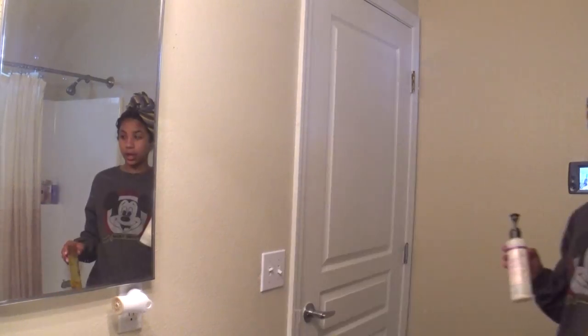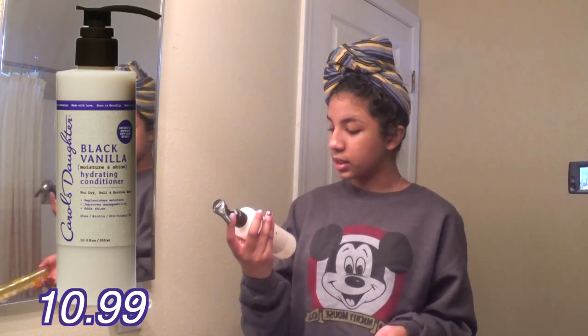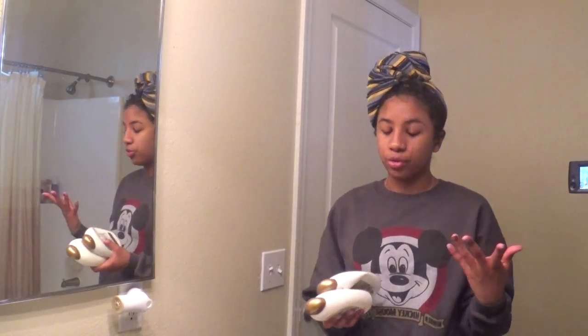Welcome to my bathroom. When I get out of the shower after washing my hair, I like to get my hair in a t-shirt because it prevents frizz and it's good for your hair. What I've washed my hair with is the Garnier Fructis Triple Nutrition Shampoo. And I also use Carol's Daughter Black Vanilla Hydrating Conditioner. Usually I'll use the Coconut Milk Conditioner and Shampoo because they just work for my hair.